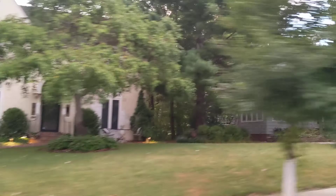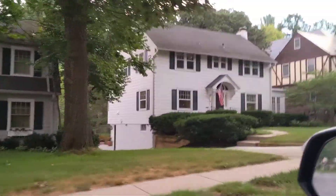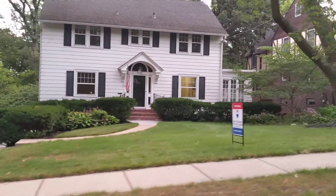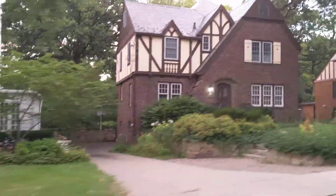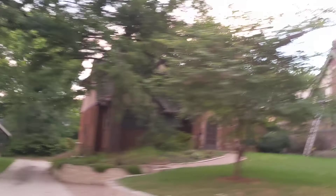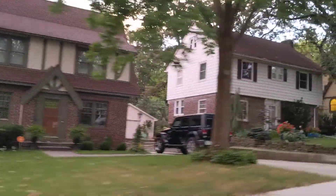That one is on the market. That backyard is awesome. 5605 is the address. This one is on the market.